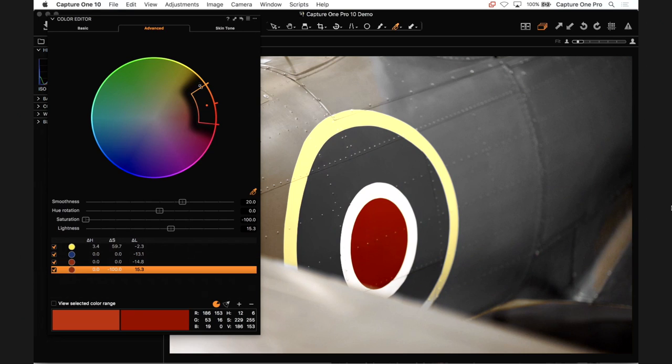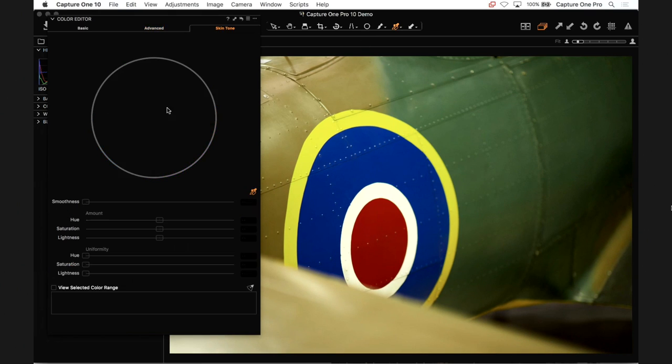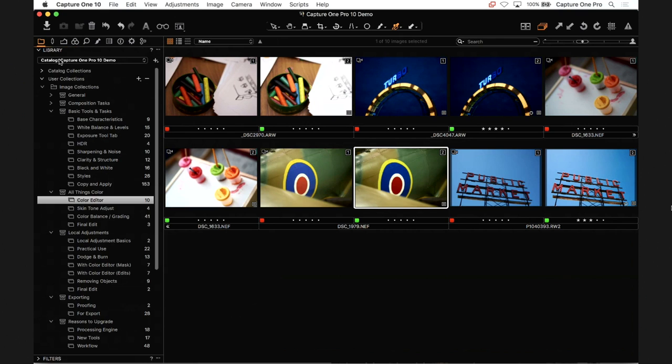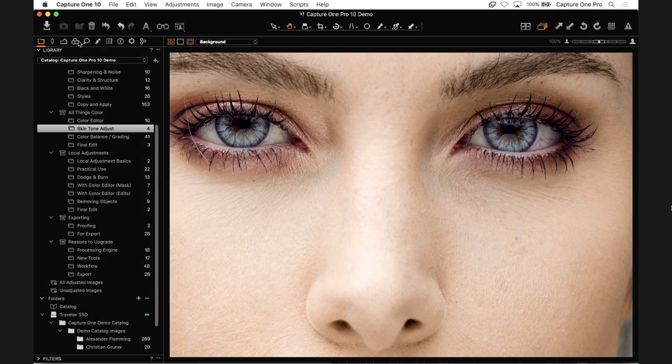You could desaturate pretty much everything except one specific color by being very precise with the selection. There's also a Skin Tone tab, which is another strength of Capture One in dealing with skin tones. Let's grab a skin tone image — this is a 100 megapixel file from a Phase One IQ3 100 camera. The model is wearing some kind of colored contact lens, and you can actually see the pattern on it at this extreme zoom level.